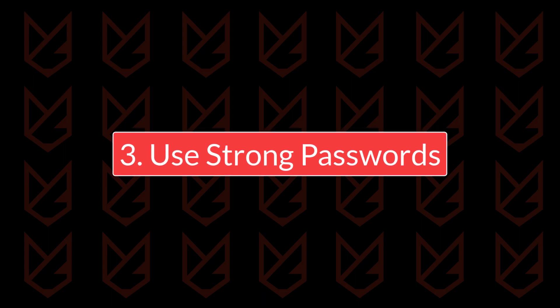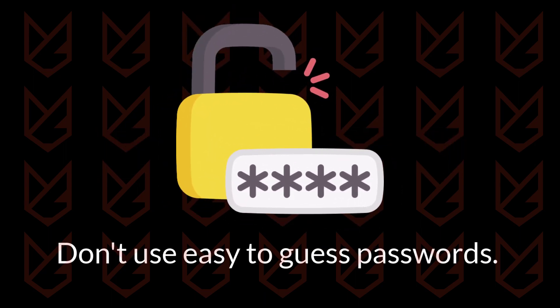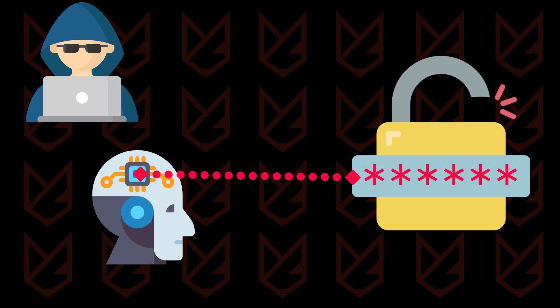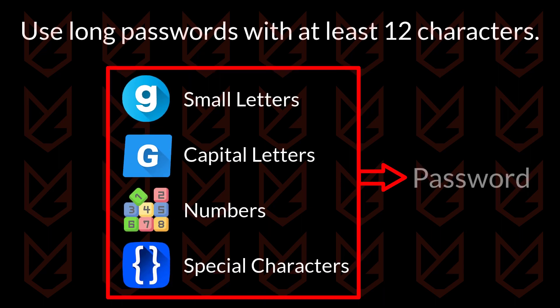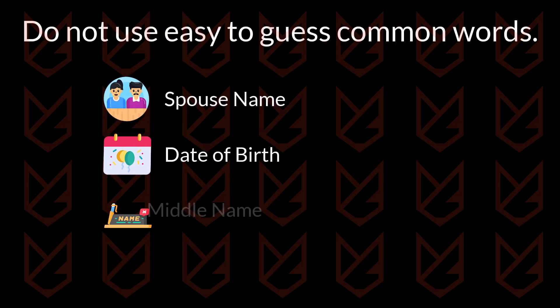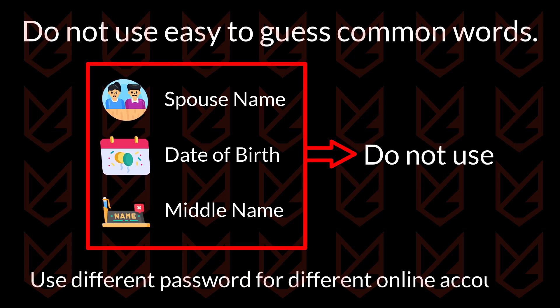Use strong passwords. Don't use easy-to-guess passwords. Hackers use bots that can brute force your password easily if they're not strong enough. You should always use long passwords with at least 12 characters. Your passwords should be a combination of small and capital letters, numbers, and special characters. You should not use common words that are easy to guess, such as your spouse's name, date of birth, or your middle name. Also, use different passwords for different online accounts.